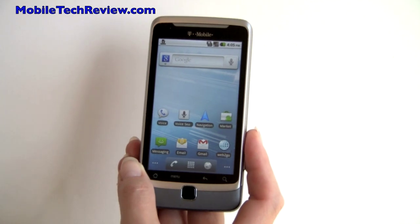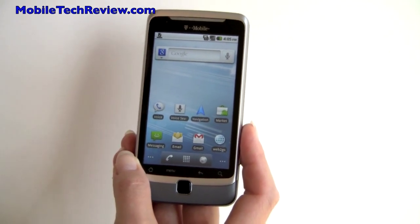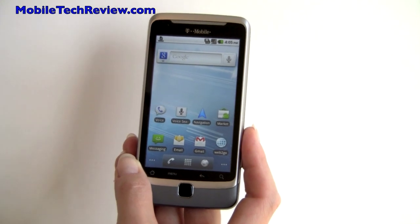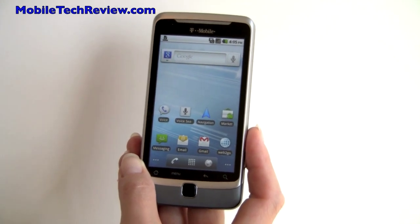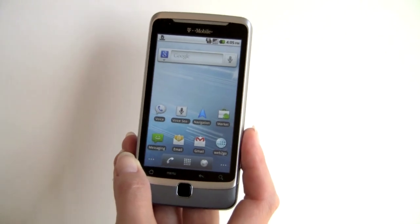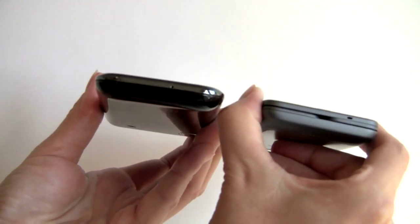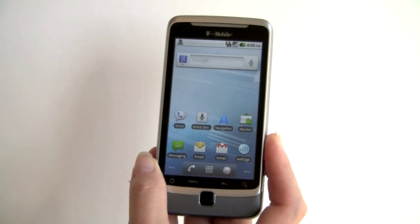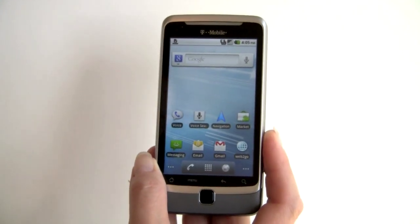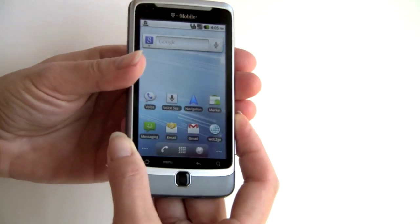This is Lisa from Mobile Tech Review, and this is the T-Mobile G2, made by HTC. This is T-Mobile's latest high-end Android phone — not that it's higher end than the Vibrant, which we'll compare to here size-wise. It's just newer, and it has a keyboard. Unlike the Motorola Click XT, which is a distinctly mid-range phone, this is a high-end phone.